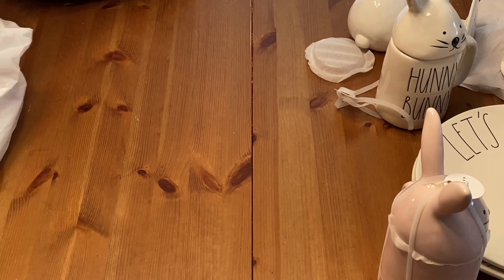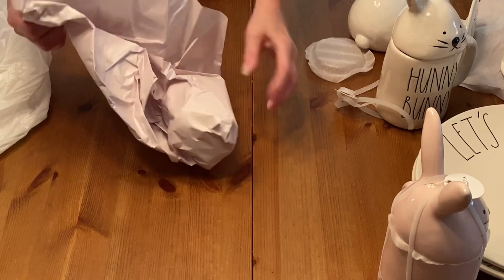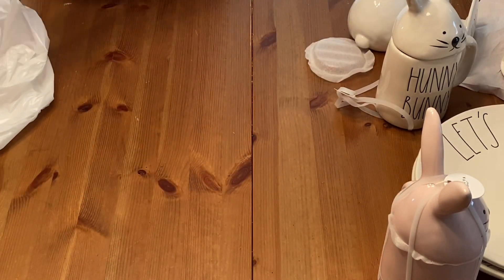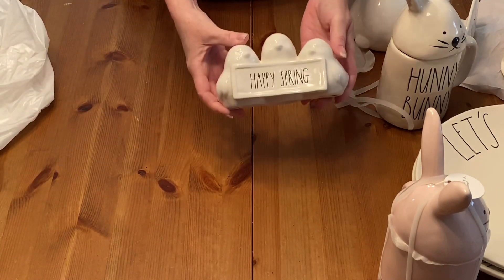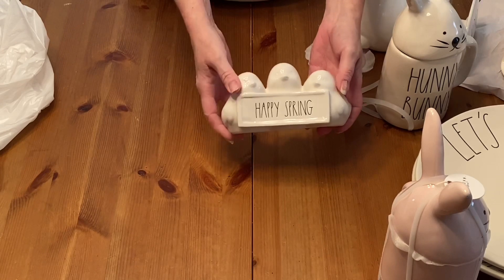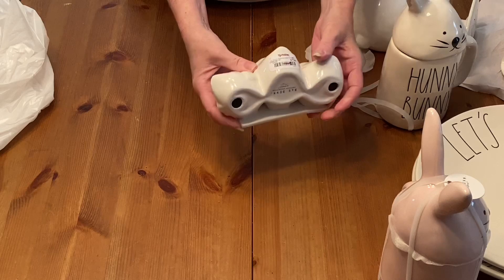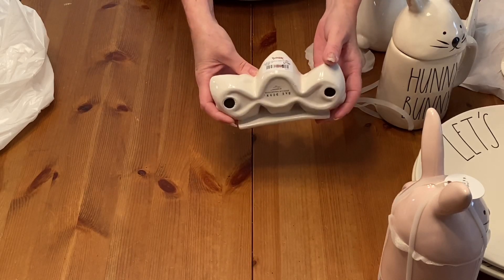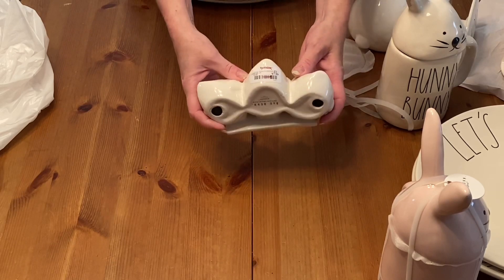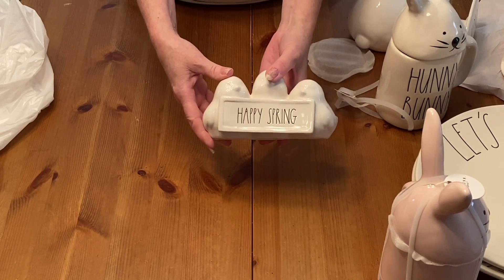The next thing is this cute little Raidon Happy Spring — the three chicks holding the sign. And this was on clearance, 75% off of $7.99, so like $2 to $3. I like this too.